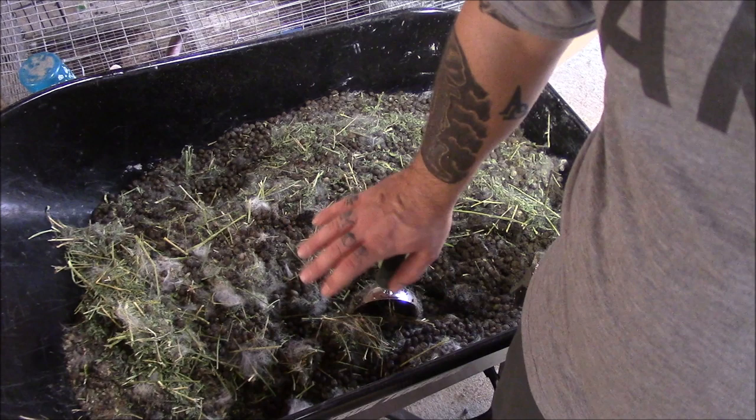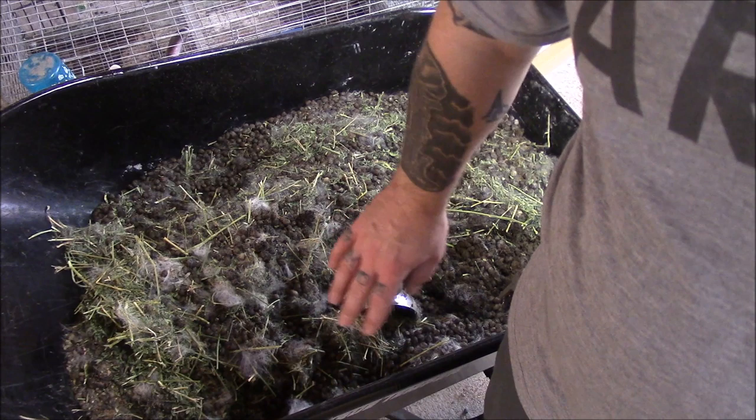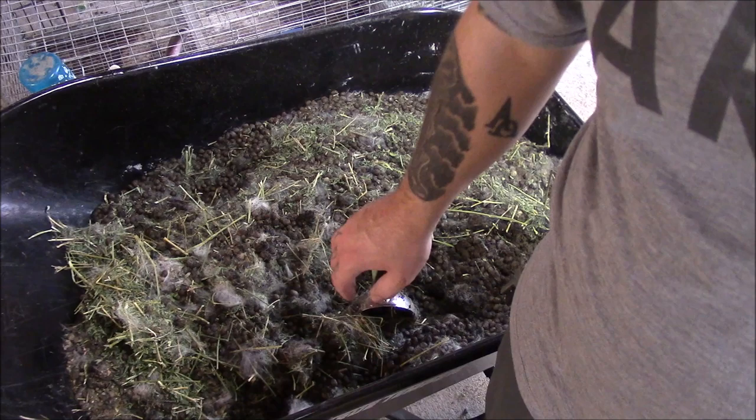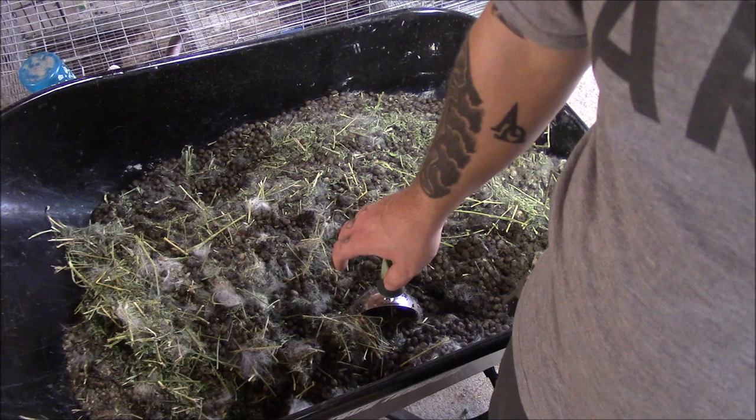I personally do not use it directly in the garden due to concerns with risks of pathogen contamination in vegetable crops. Any manure has the potential to carry disease pathogens and because of that concern, I choose to compost my manure first. I simply add it to my compost pile and add an equal amount of straw or cardboard to the pile. It gets watered three times a week and turned every Sunday. Additionally, I add any extra kitchen waste the worms can't handle.